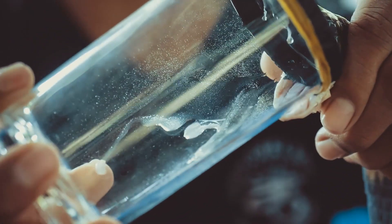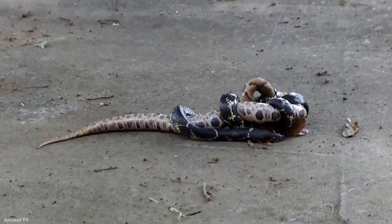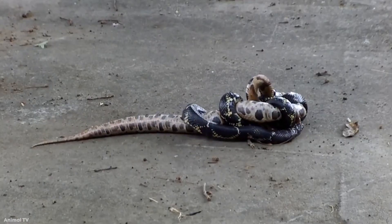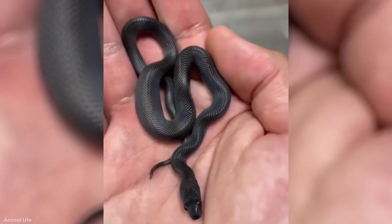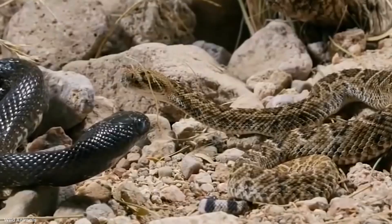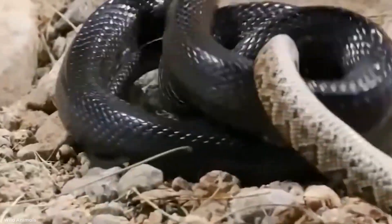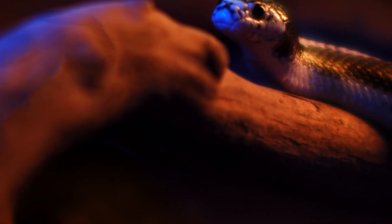The kingsnake is big enough to eat smaller snakes whole — and that includes venomous snakes. Over millions of years, the kingsnake has developed an immunity to snake venom. It makes them an incredibly formidable opponent. When snakes go head-to-head, the kingsnake clamps down on their prey's jaws, constricts it, and swallows them head-first.